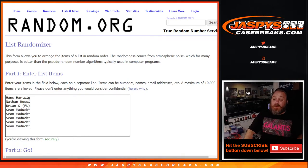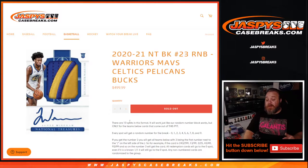At that point we'll randomize the 10 names and everybody will get a number for the break. So 10 spots in the format work just like every random number block works, but only for the teams below.